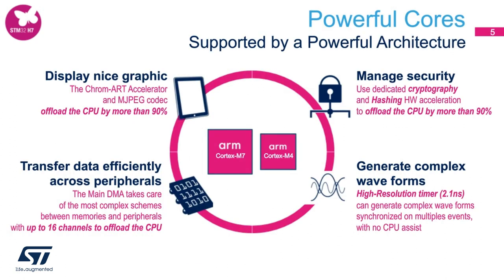What makes this MCU achieve such high performance? Are there any accelerators in addition to the powerful Cortex-M7 and M4 cores? We have accelerators for many subsections. For graphics, the product embeds the Chromart accelerator and also an MJPEG codec in hardware. These two IPs can offload much of the CPU by more than 90%. Additionally, this product embeds a DMA that handles the most complex transfer schemes between memories and peripherals with up to 16 channels to offload the CPU.